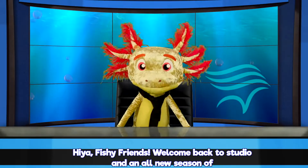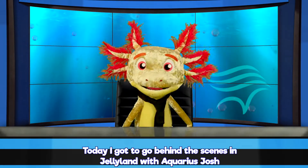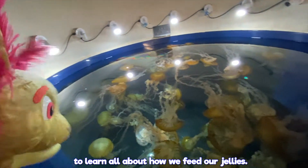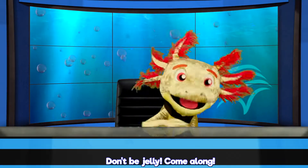Hiya fishy friends! Welcome back to the studio in an all new season of The Pacific Pal Show! Today I got to go behind the scenes in Jellyland with Aquarist Josh to learn all about how we feed our jellies. Don't be jelly, come along!